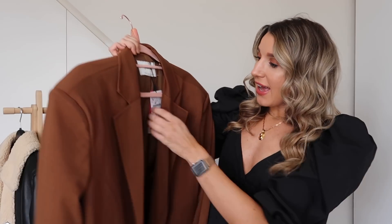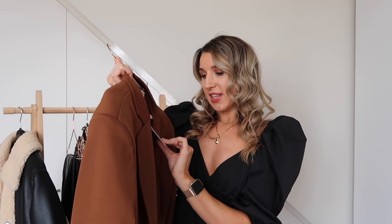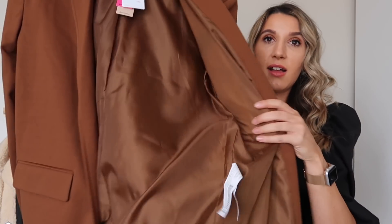I thought pairing the joggers and blazer together with my Balenciaga trainers would be a really effortless outfit for a coffee shop or weekend brunch. The label describes it as a '90s dad-inspired silhouette in an oversized fit with padded shoulders. I think the blazer was around £40 — it feels really nice quality and is lined inside. The oversized silhouette may not be for everyone but I love it.